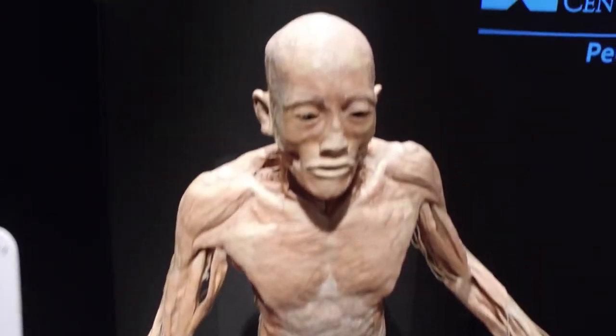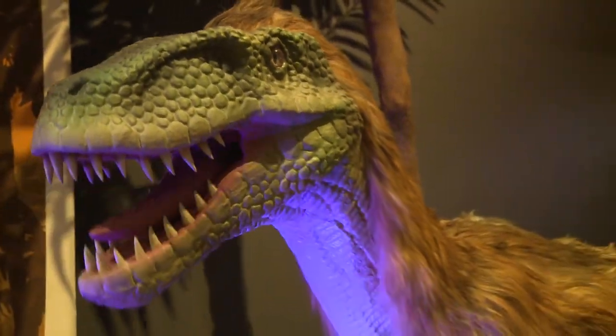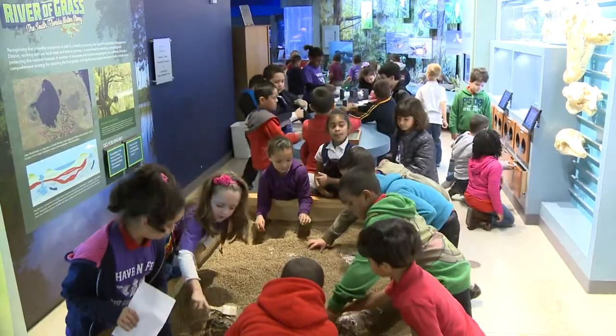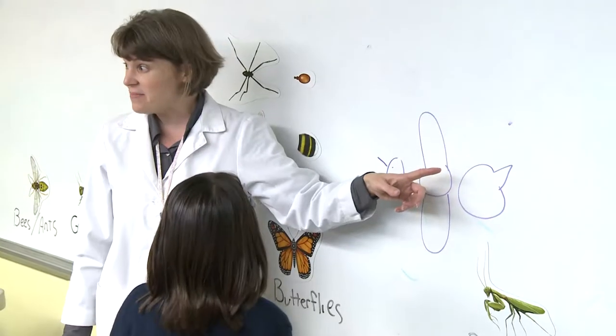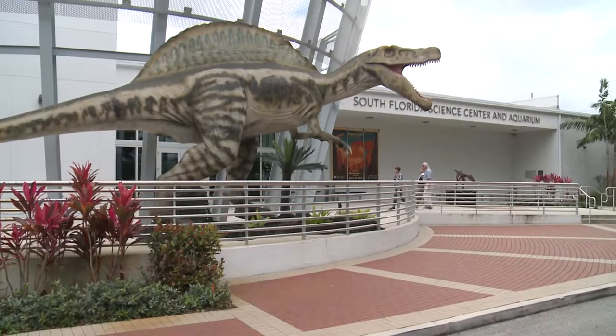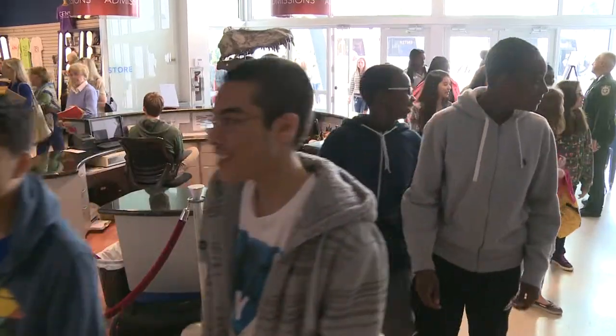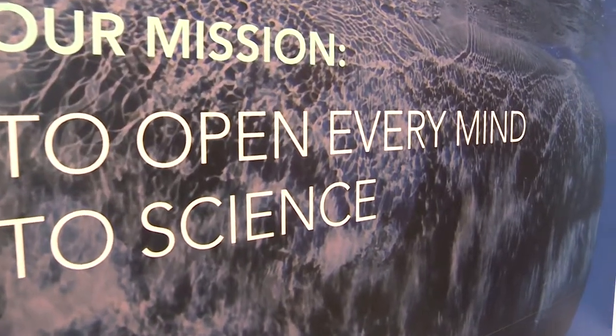The ever-changing traveling exhibit hall will have you coming back time and again to see what new features they are showcasing. Curious kids can even have their birthday parties or join an exploration for young scientists at a week-long summer camp. You can even experience what it's like to be stuck in a hurricane! Come and see the best way to experience Florida — the South Florida Science Center and Aquarium, opening every mind to science.